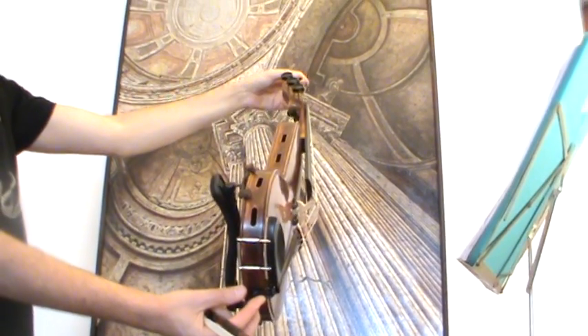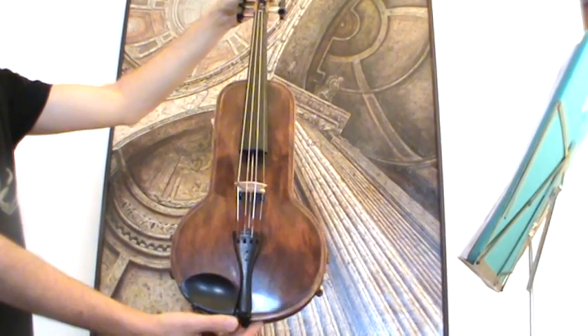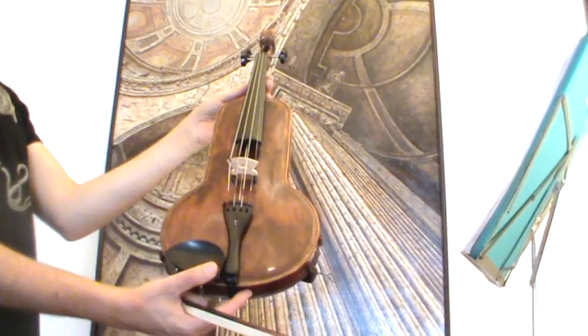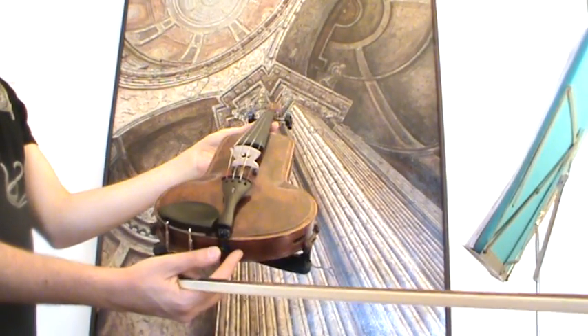The violin worked in our workshop and received a new bridge as well as an older chin rest and tail piece.